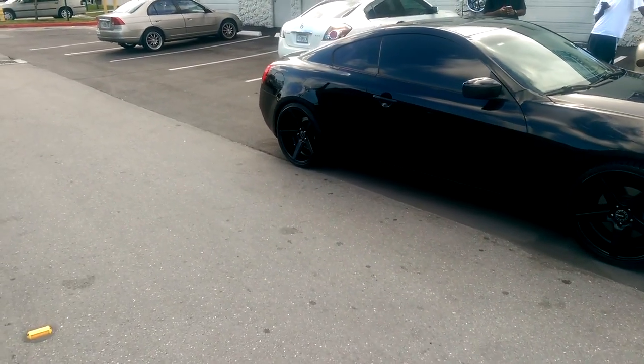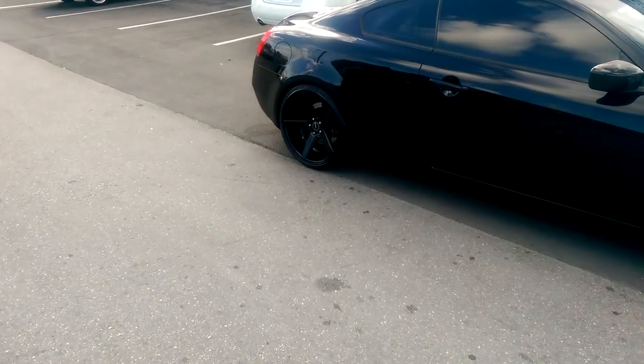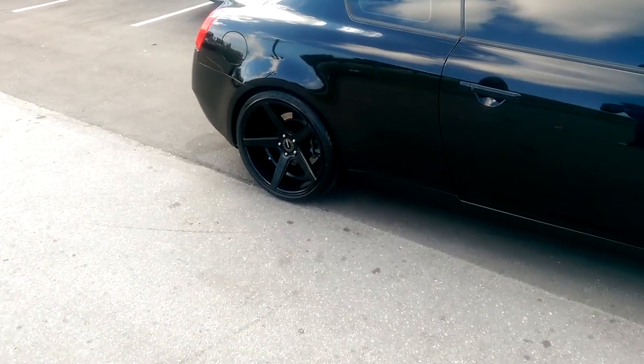This is your boy KB from Doves and Tires TV signing off. And here's a look at that nice looking concave in the back.